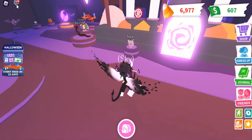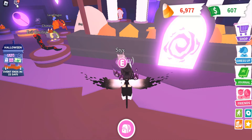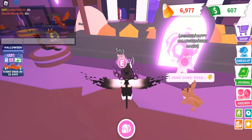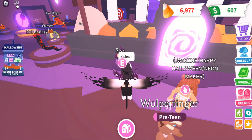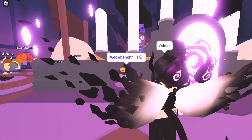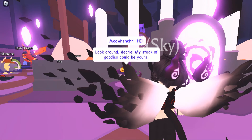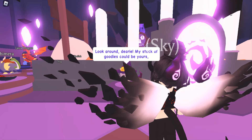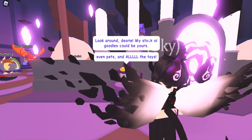I really like these animals, they're so cute. Look around you — my stock of goodies could be yours. Even pets and all the toys.